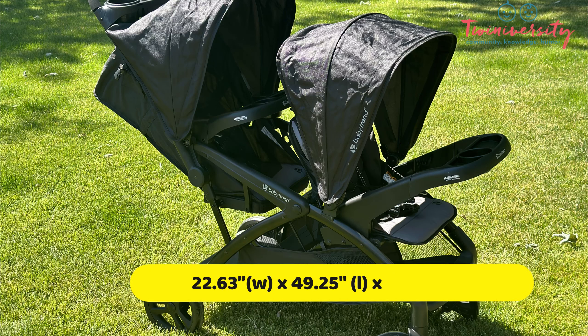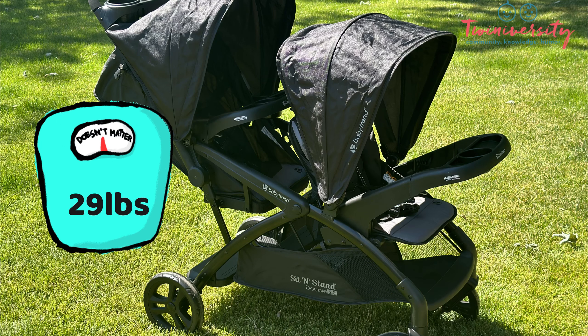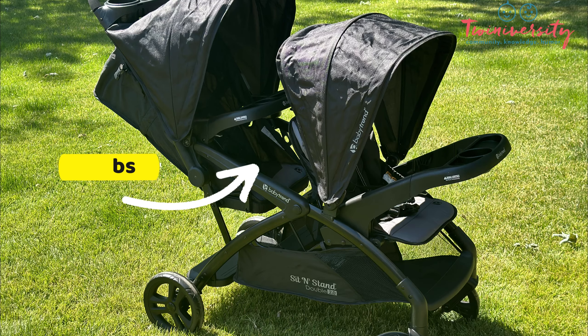Here are the measurements you need to make sure it can clear: basically a little over 22 and a half inches wide, 49 and a quarter inches long, and 43 inches high. Please make sure that it fits — and it's 29 pounds! This stroller has two separate seat weight capacities: the front seat holds 40 pounds and the rear seat holds 50 pounds.